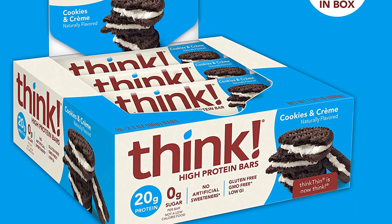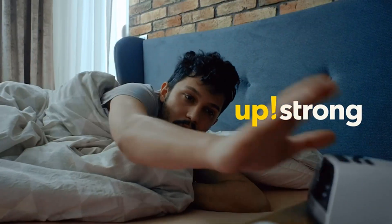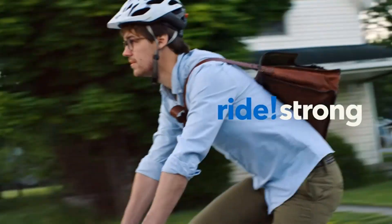Also, because this bar is so high in protein, it can act as a meal replacer if paired with fruit. And last but not least, all 10 different kosher flavor options are made without artificial colors or flavors.